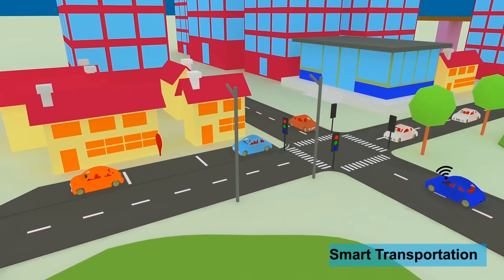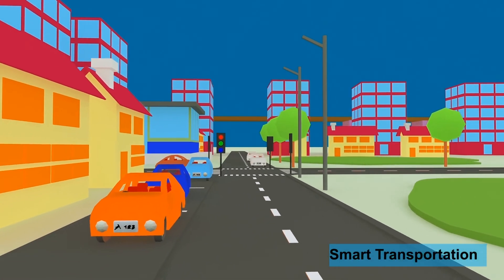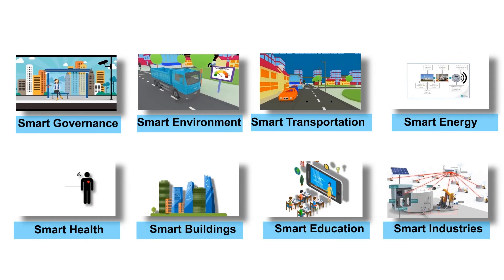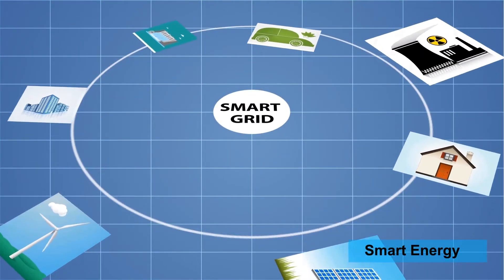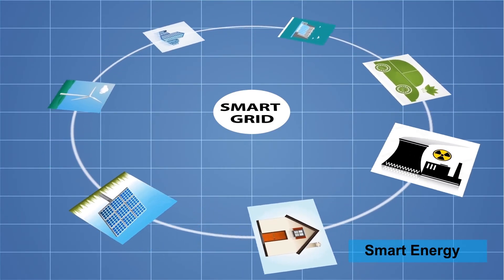Smart transportation provides smart parking, intelligent traffic management, and smart multimodal transportation. Smart energy aims to reduce energy wastage through smart metering, smart grids, and utilization of renewable energy like solar and wind.